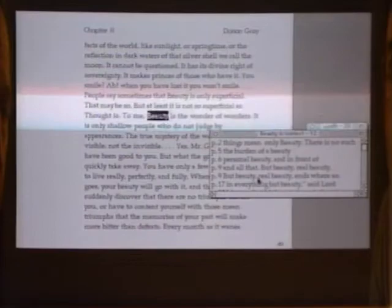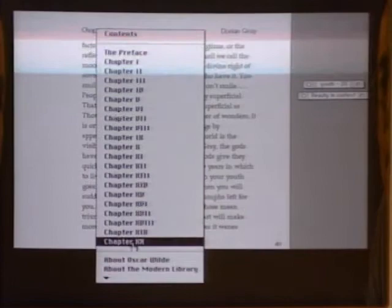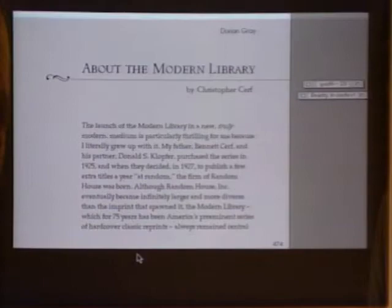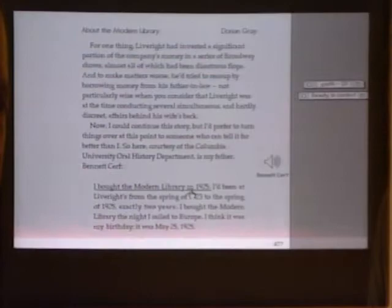You can close these up and go to chapters this way. This is the first in our Modern Library series, and we asked Bennett Cerf's son Christopher to write a story about the history of the Modern Library, because I knew he had a tape of his father talking about the day he actually bought the Modern Library. And we've included that here, so you can hear Bennett Cerf talking about the day he bought it. 'I bought the Modern Library in 1925.' So again, it's a lot more than the traditional old-fashioned book.